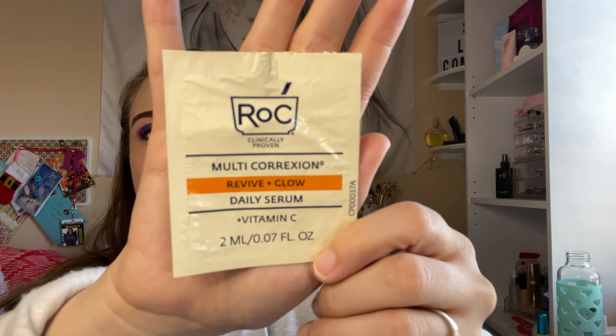I only finished up one, which is a bummer. This ROC Revive and Glow Daily Serum, Vitamin C — this was pretty good. I had a couple of usages out of this product. I'm glad this is gone because I have a lot of serums to use up. I only used that one up. It was pretty good.